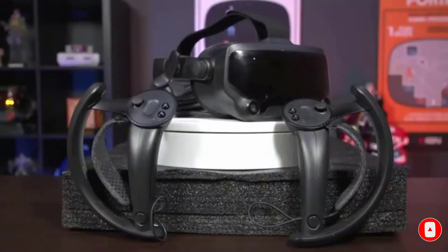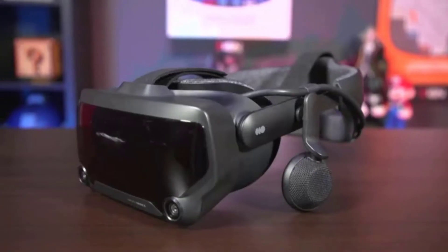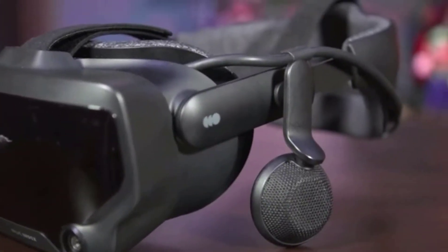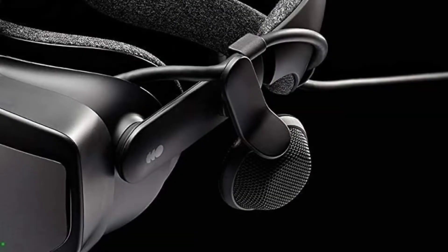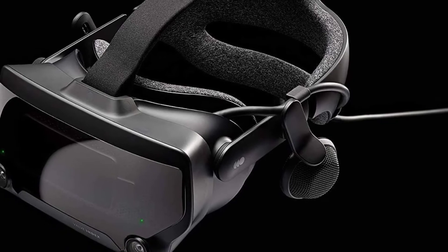The headset uses antimicrobial fabrics to ensure a fresher and hygienic experience. With the two controllers, you're looking at a low-latency, natural input for your headset. The controllers have 87 sensors that track hand and finger position and can detect force, meaning you can squeeze the controllers to make grabbing and throwing objects more natural.